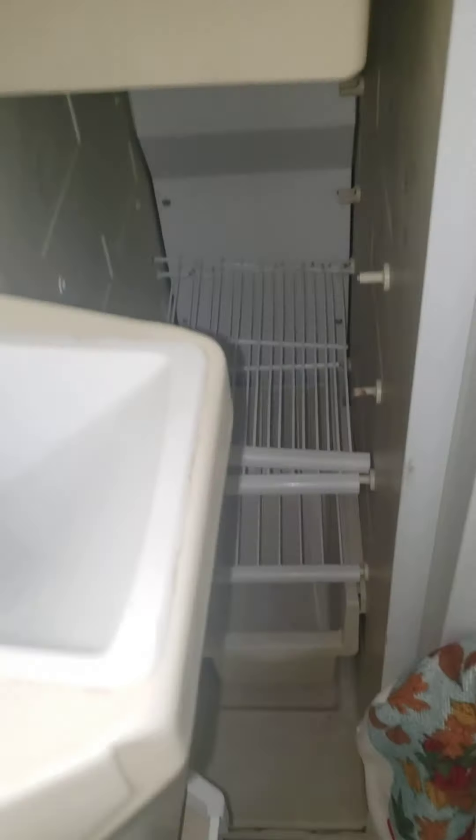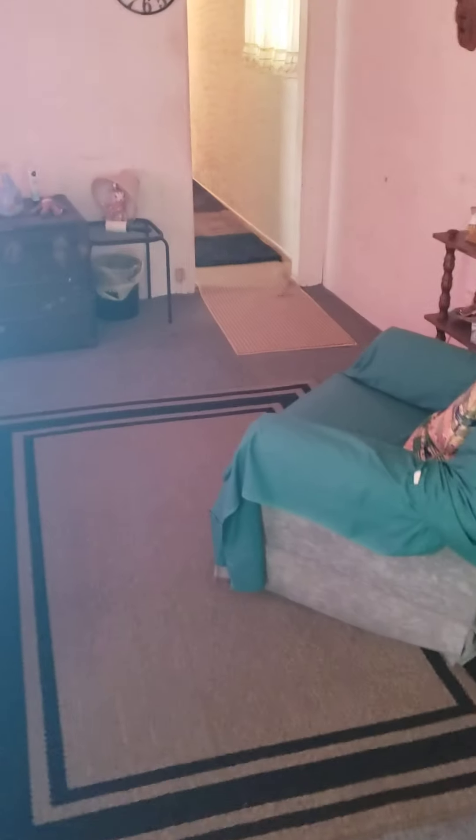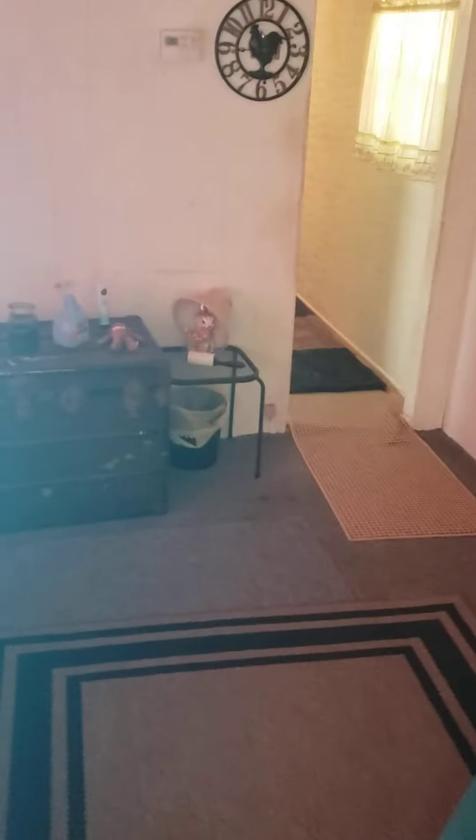The fridge appears to be working and cold. The freezer's working and it's cold. The floors feel okay — I'm 235 pounds and they feel pretty solid.